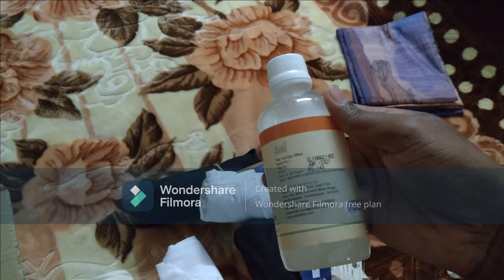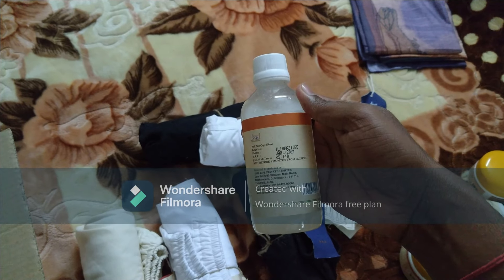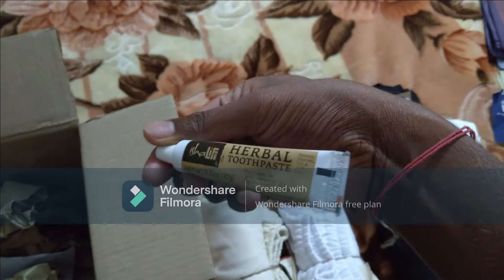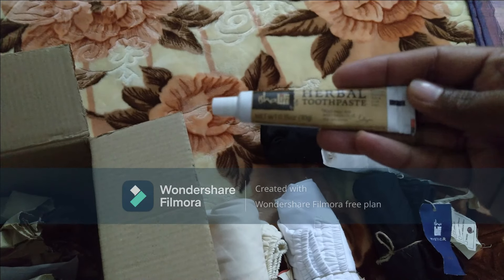I forgot to show you - coconut product, it is Rs. 140 or something. And a small toothpaste - I didn't order this, they might have given this for free. Small toothpaste, nice.